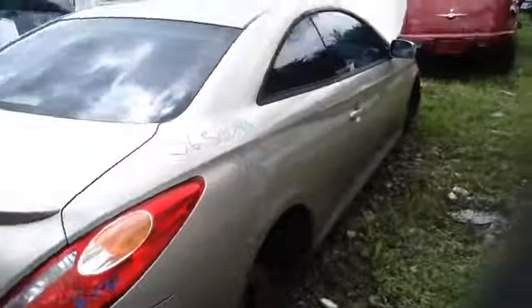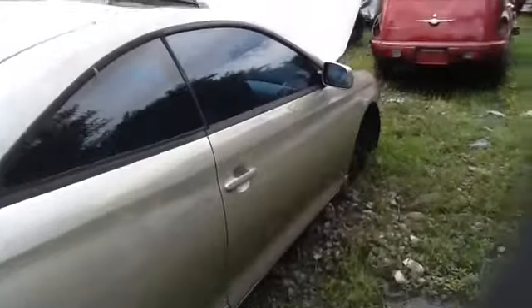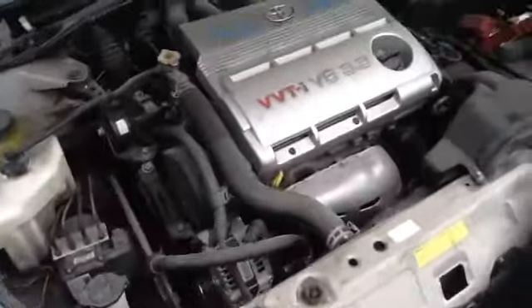Nice clean passenger quarter panel, passenger side door. This vehicle does have a sunroof as well. Nice clean hood, passenger front fender, and headlight. And we'll walk up here and take a look at this 3.3.